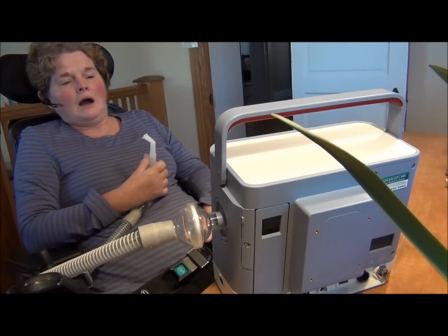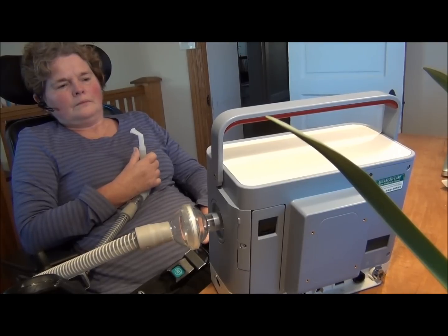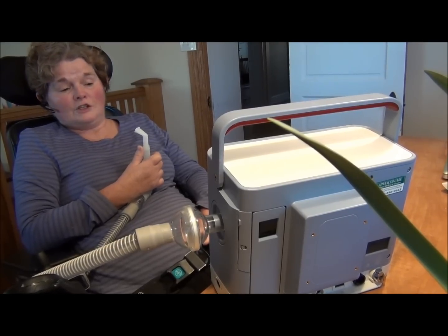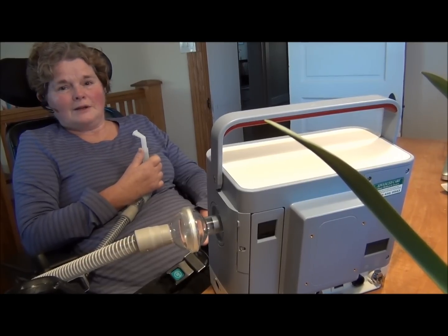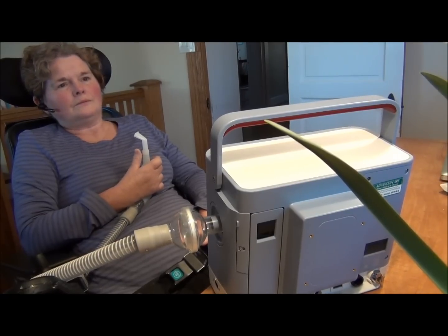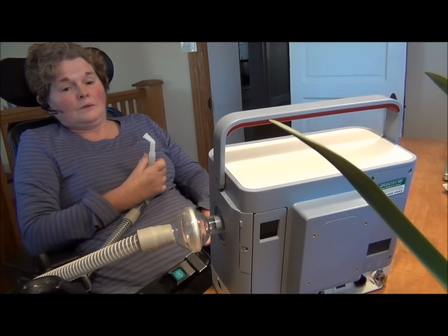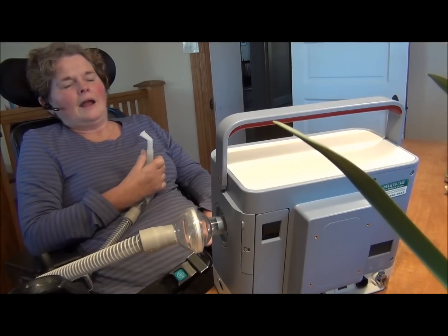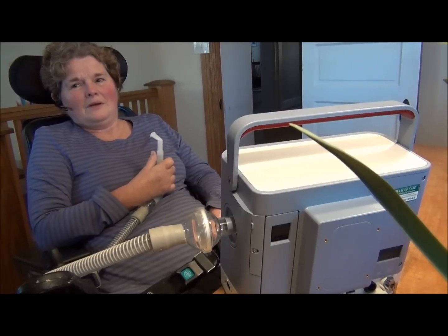It helps keep me from getting atelectasis, which sometimes results in pneumonia. No one wants that. I'm also interested in it to prevent having to go to invasive ventilation conditions such as a tracheostomy, which is also a huge undertaking. So this has been really great for me. It is simple, it is lightweight, and I really appreciate having it. Tell us about that first day when you very first tried it.